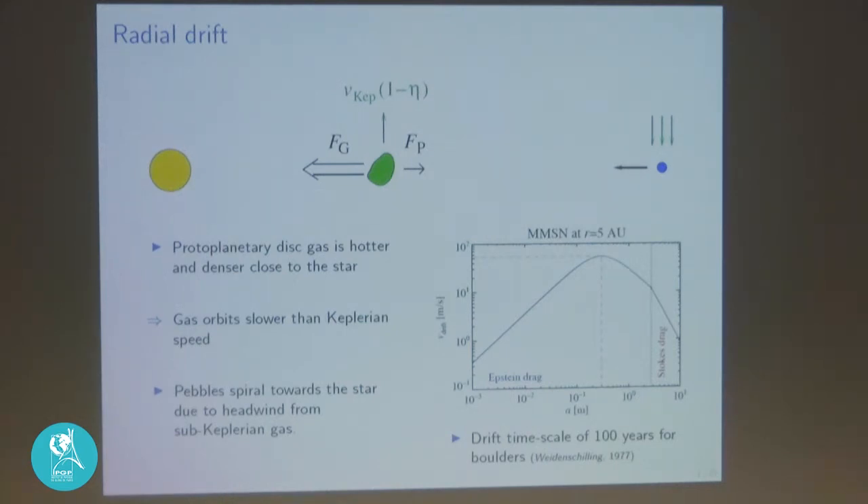This is a sketch of a protoplanetary disk with a star and gas around it. A piece of gas has two forces acting on it: gravity towards the star, which would make it orbit at Keplerian speed, and the pressure gradient force. Since the gas is hotter and denser close to the star and colder and less dense further away, the gas wants to move from high pressure to low pressure. This pressure gradient force pushes outward, opposing gravity, so the net force is a slightly weaker gravity. The gas orbits sub-Keplerian — slower than Keplerian speed — by a factor of one minus eta, where eta is on the order of 10⁻³.